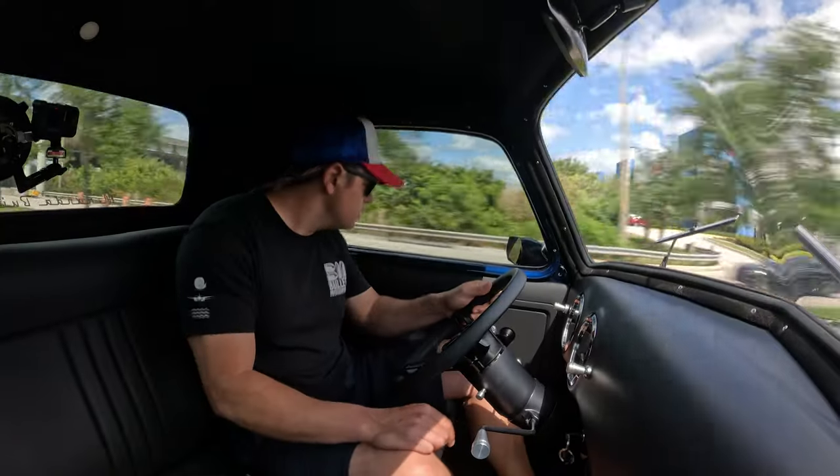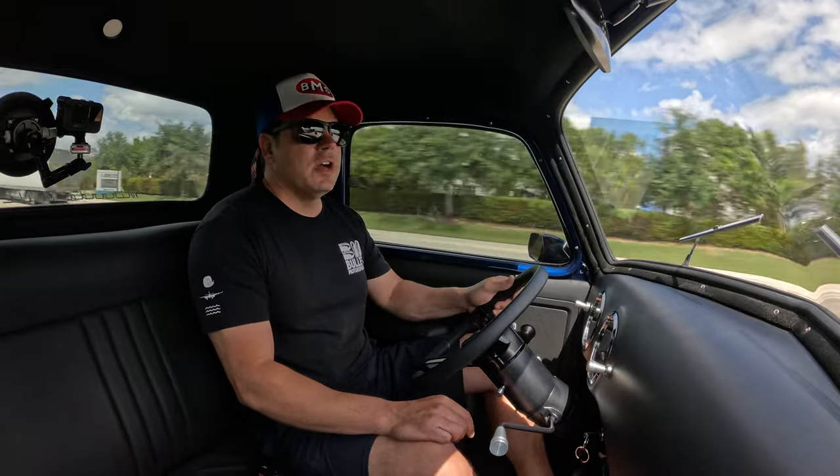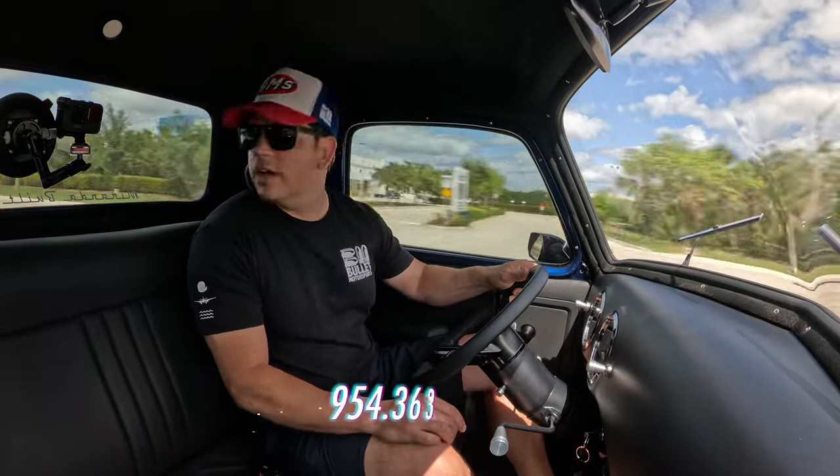I hope you guys enjoyed this test drive. If you have any questions, give us a call at 954-363-2261.